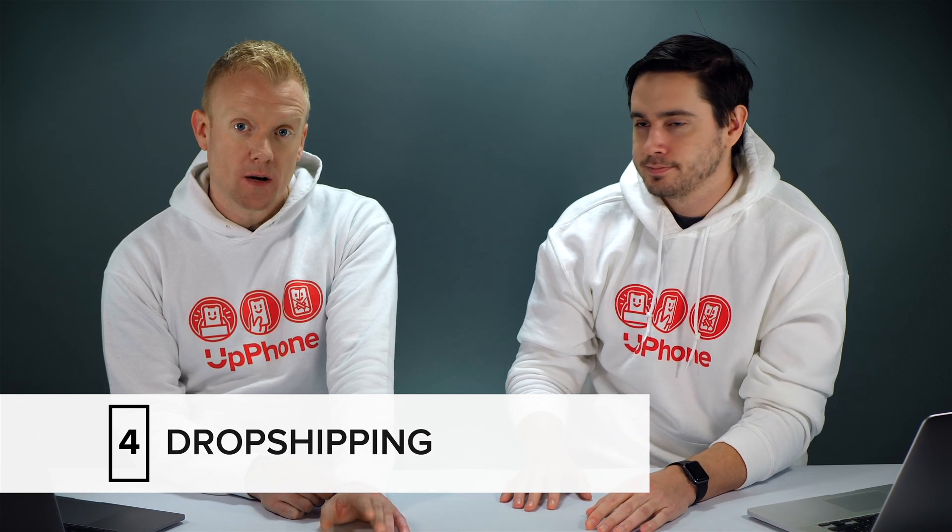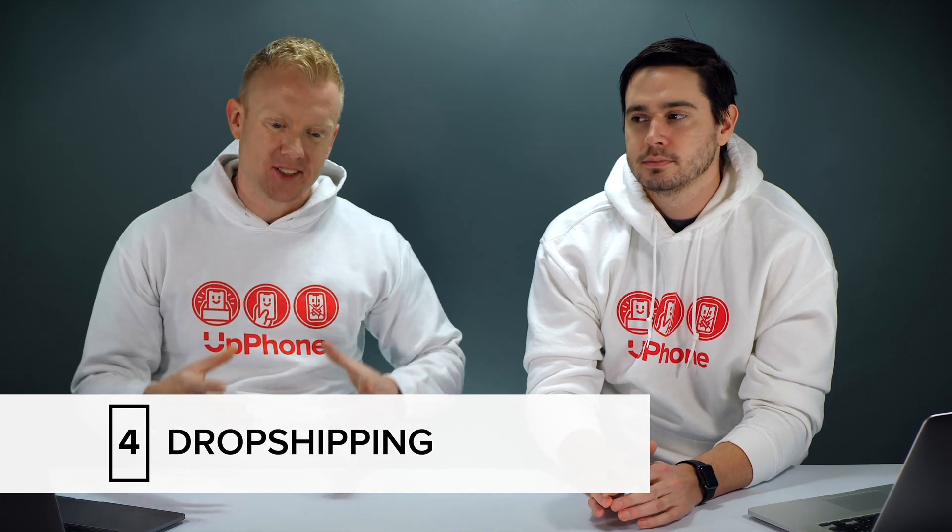Number four is dropshipping. Dropshipping means that somebody is on your website and they say, "I want to order this iPhone cable from you." And then you contact a company in China and have them send it directly. Whenever you're on Amazon or eBay and it says four to six weeks delivery time, it's because the seller doesn't actually have that product on hand — they're just passing your order along to China. The person in the middle is just making a profit.